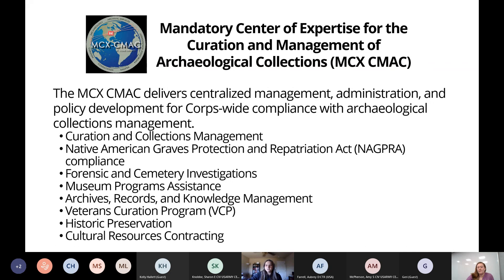Now I'll open things up by talking about USACE's Mandatory Center of Expertise for the Curation and Management of Archaeological Collections — I'll just call it the MCX going forward. The MCX delivers a wide variety of services that help the Corps maintain their compliance with archaeological collections management. It's by no means an exhaustive list, as the MCX expands and contracts its mission to serve the ever-changing collection and curation needs of USACE, as well as other DoD, federal, and state agencies.